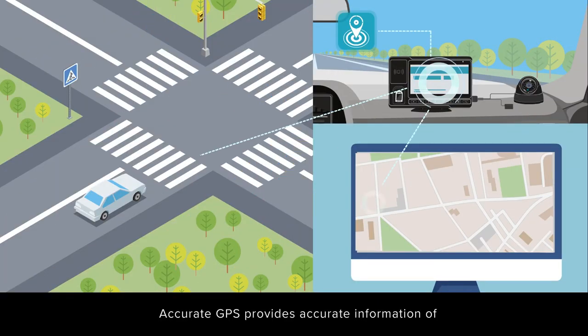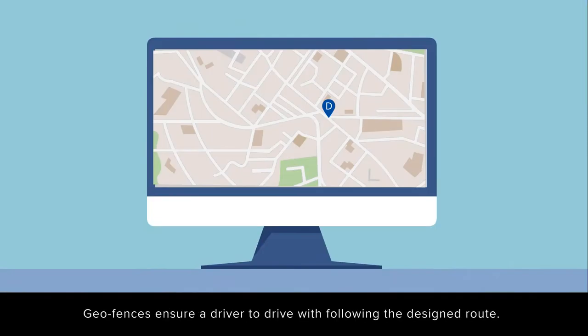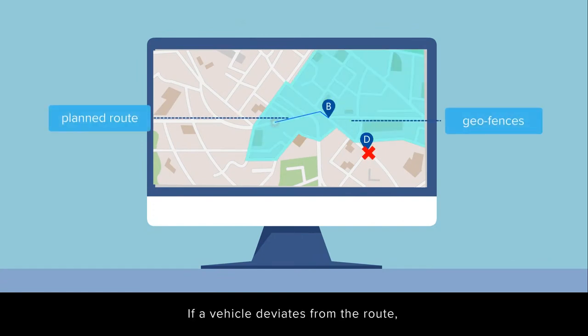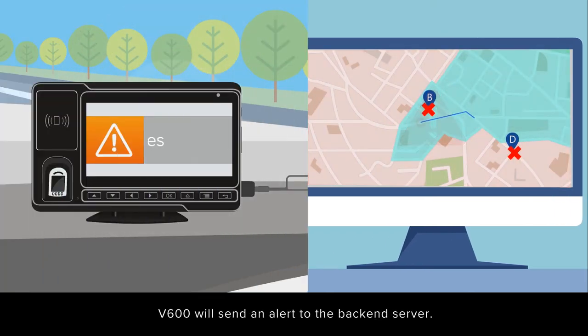Accurate GPS provides accurate information of a vehicle's location, estimated time of arrival, and the best route. Geofences ensure a driver follows the designed route. If a vehicle deviates from the route, V600 will send an alert to the backend server.